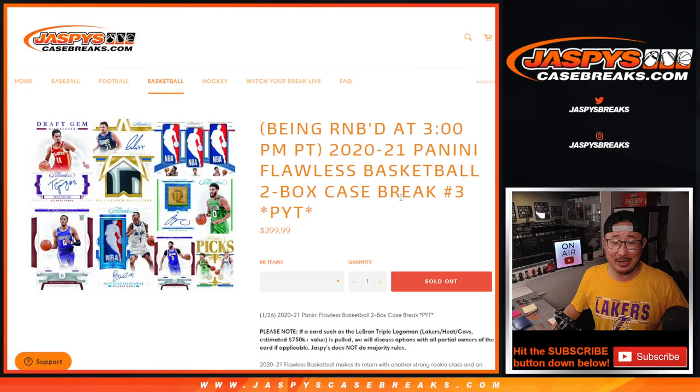Hi everyone, we did it. We knocked out all of those number blocks to finally unlock 2020-2021 Panini Flawless Basketball. Two box, two briefcase.